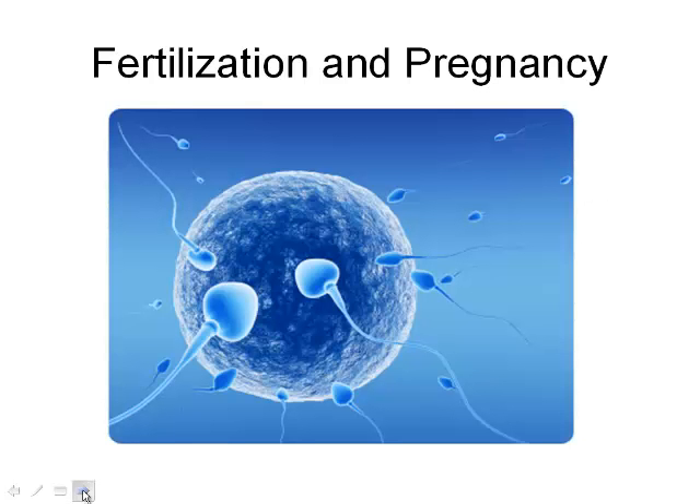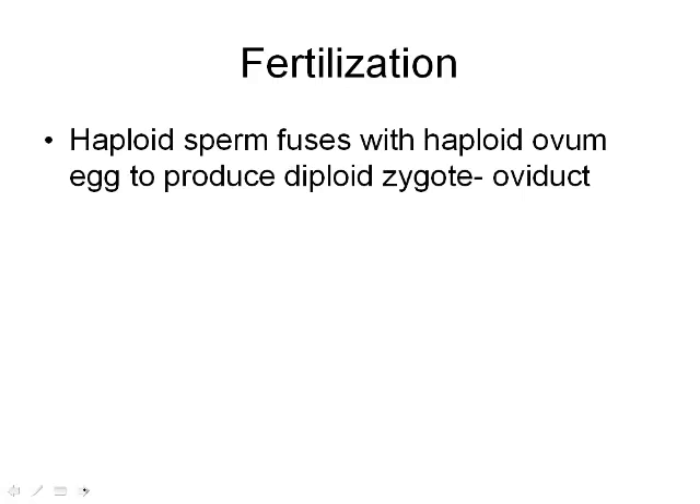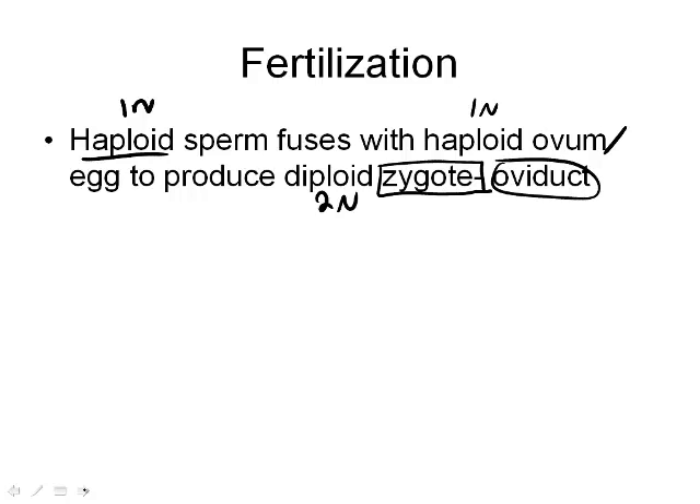Fertilization is just the sperm and the egg coming together. It's when a haploid — 1n, meaning one set of chromosomes — fuses together with another 1n ovum, the egg, to produce the diploid zygote — 2n, two sets of chromosomes. The zygote is what we call that fused egg and sperm cell, and this happens in the oviduct, the fallopian tubes.